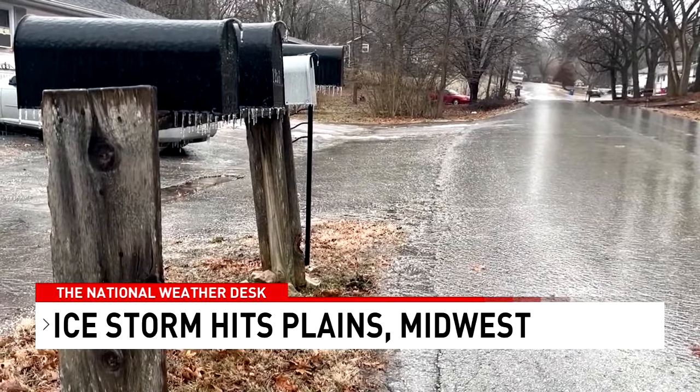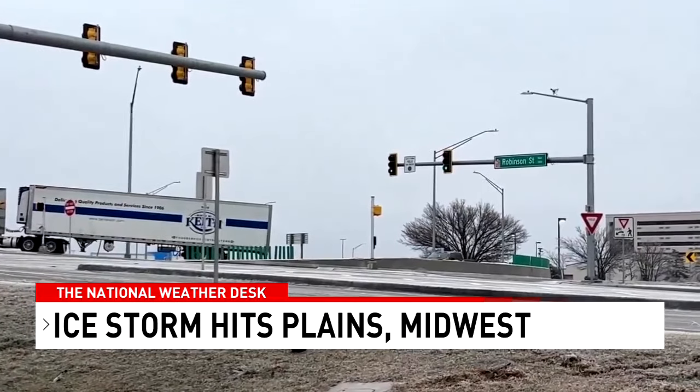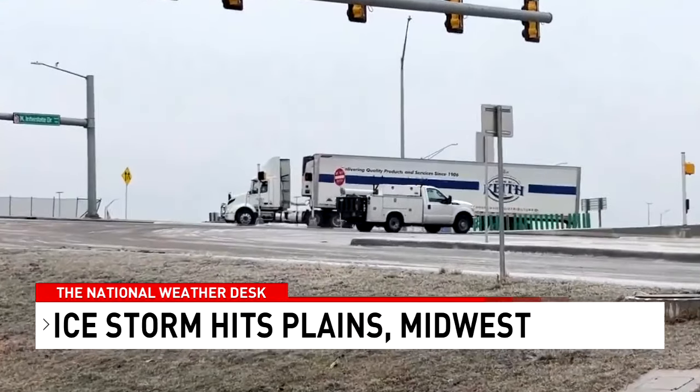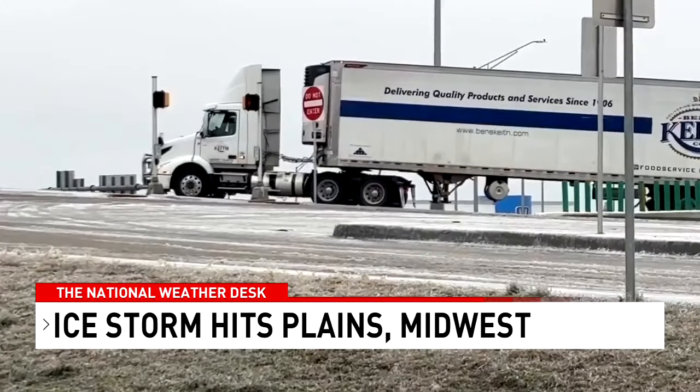In central Missouri, rain was freezing as it made contact with cars and roads. While in Oklahoma City, this tractor-trailer struggled to get on an off-ramp but slid backwards. Mike McCarthy is in central Ohio, where ice is starting to form this morning.